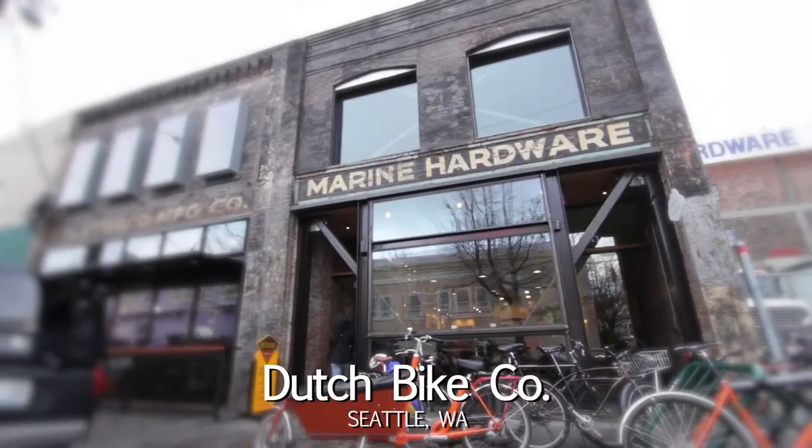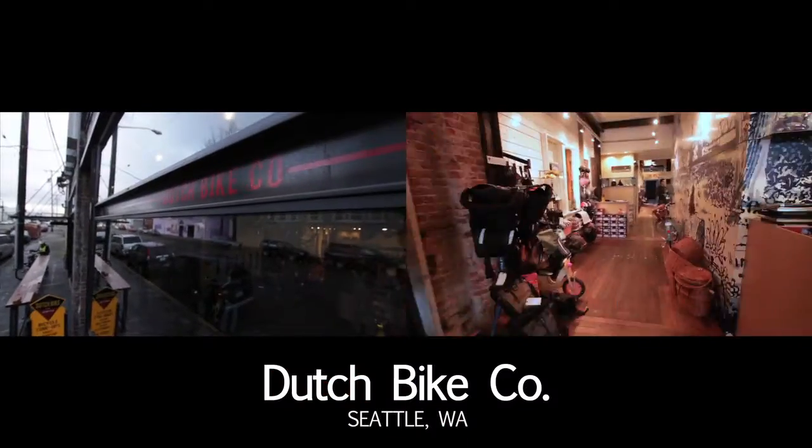Hi, I'm Kelly Singer, health and wellness expert for SeattleMag.com and founder of SassyFit. I'm here at Dutch Bike Co. in Ballard to talk to you about why the Dutch bicycle might be a great fit for you. So let's go inside and check some out.